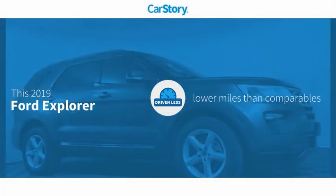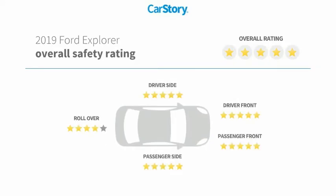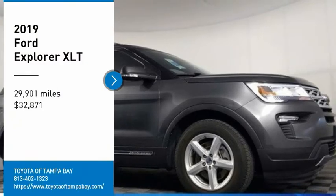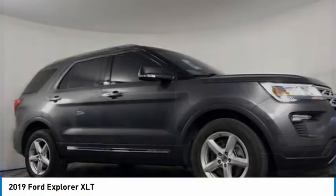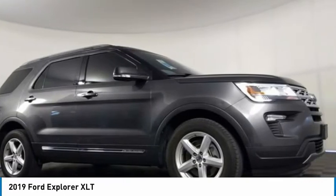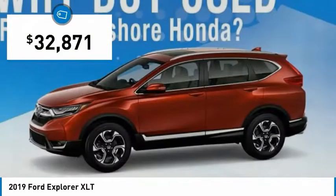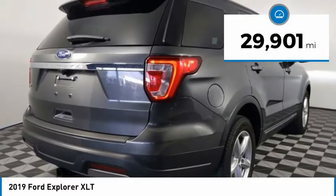Carfax research indicates this vehicle as having lower miles with less wear and tear. With these ratings, you are going to love the 2019 Explorer. You've got a lot of capabilities to call on in a Ford Explorer — don't underestimate your choices. Priced below $35,000, this vehicle has less than 30,000 miles.